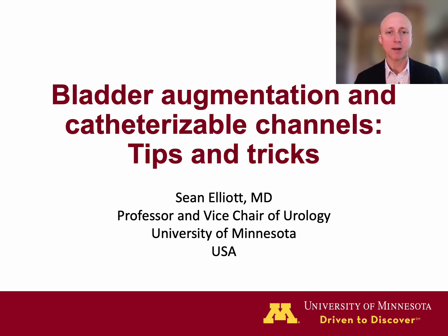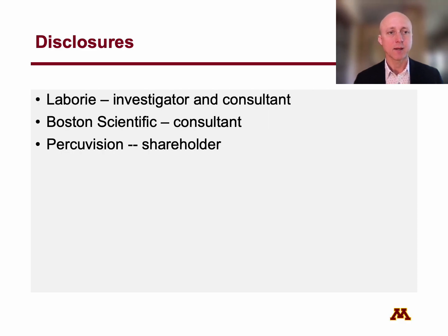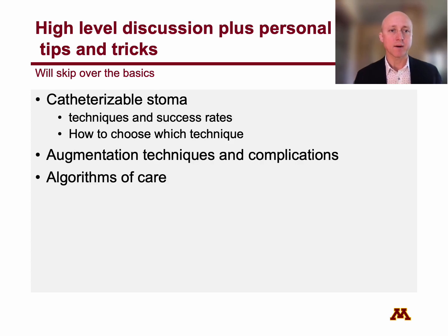Thank you for allowing me to present bladder augmentation and catheterizable channels: tips and tricks. Here are my disclosures. This is going to be a very high-level discussion, plus some of my personal lessons learned over the years. We're going to skip over the basics to focus on more advanced things like algorithms of care, with most of the discussion focused on adults.